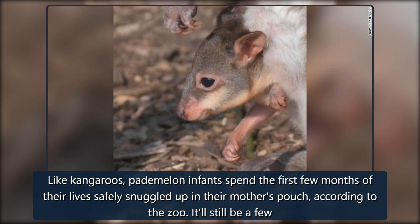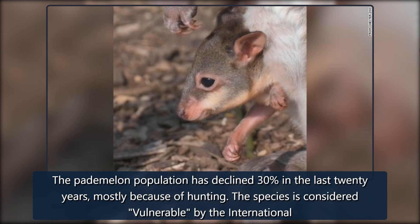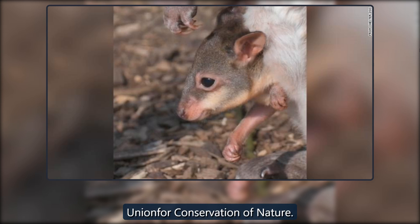It'll still be a few weeks until guests can see the joey hopping around the enclosure by himself. The pademelon population has declined 30% in the last 20 years, mostly because of hunting. The species is considered vulnerable by the International Union for Conservation of Nature.